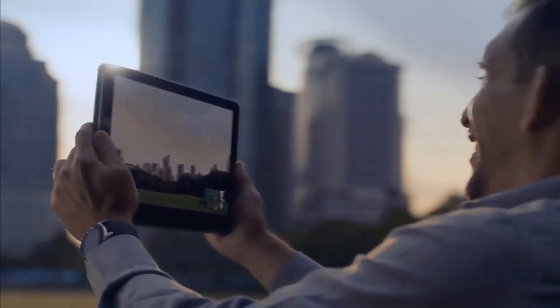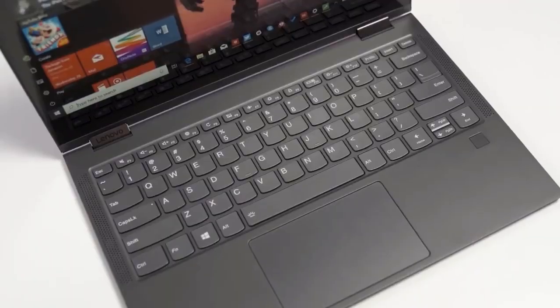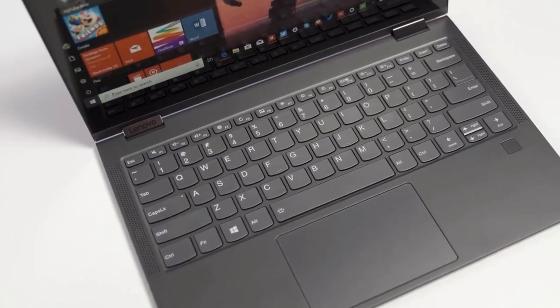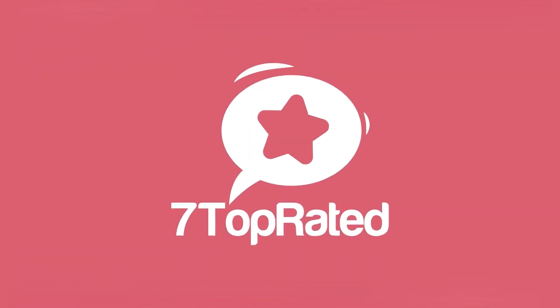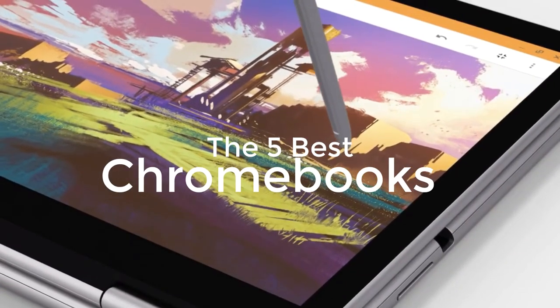Are you wondering what's the best Chromebook for this year? If so, stay tuned, because by the end of this short video, you'll know exactly which one to choose. Hey guys, it's 7 Top Rated, and in today's video, we're going to check out the 5 best Chromebooks on the market.